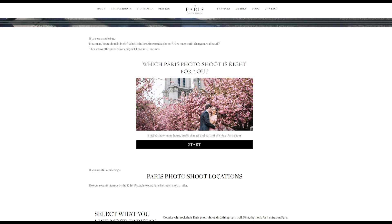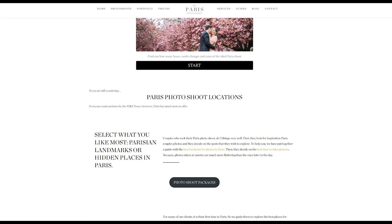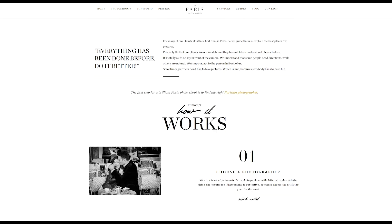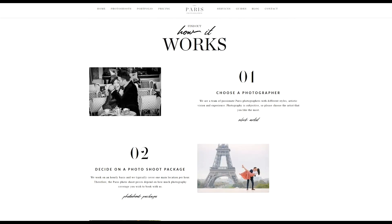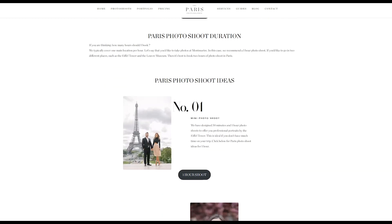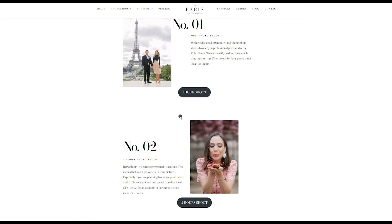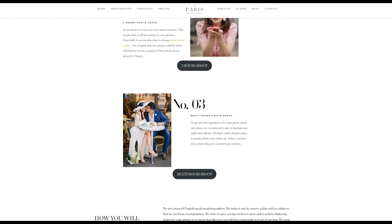I highly encourage you to do the quiz that is on our website, because it will help you figure out what kind of photo shoot is right for you and how many hours you should book — because in the end, it all comes down to how many hours you would like to book. We explain how we work and we also offer a few sample galleries to see what you can get in one hour, what you can get in two hours, or if you book a multi-hours photo shoot.